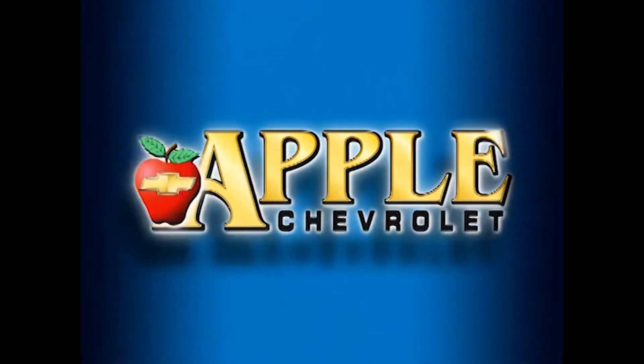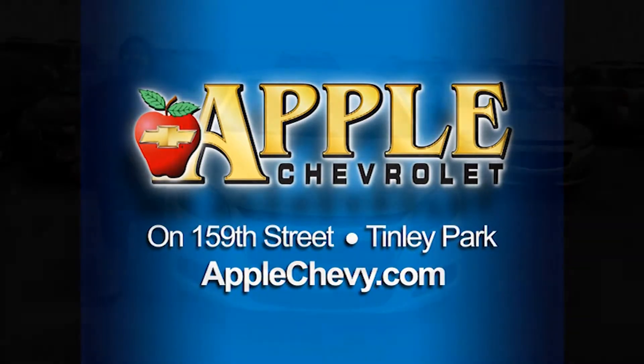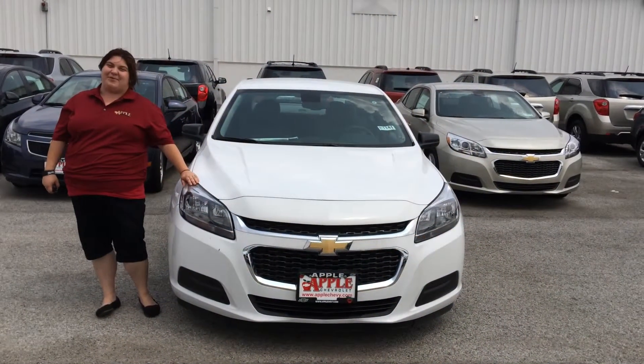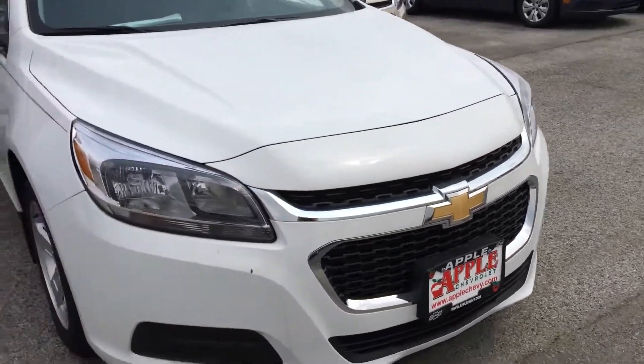When you're shopping for a Chevy, pick Apple Chevrolet! Hi Cynthia, this is Sally Lynn over at Apple Chevrolet in Tinley Park. I just wanted to give you a quick walk around of the 2014 Malibu that you requested more information on.